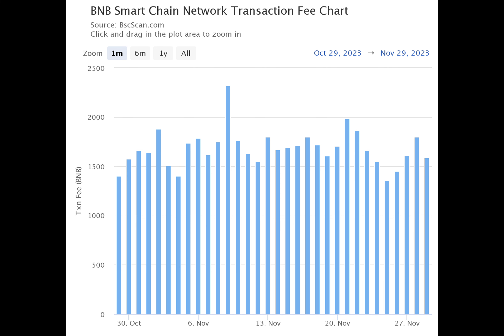BNB Greenfield is a blockchain infrastructure on the BNB Chain. Its aim is to help with decentralized data storage and security for the BNB Chain. EIP4844, on the other hand, benefits roll-ups like OPBNB. The Ethereum-based standard does this by reducing costs and easing blob-carrying transactions.